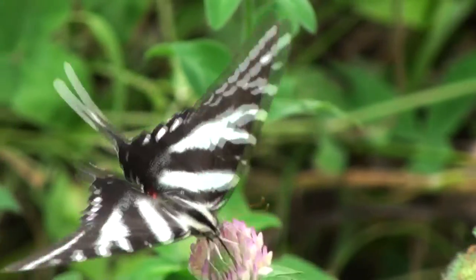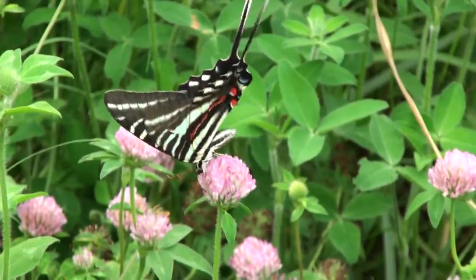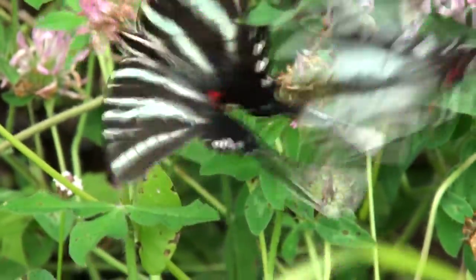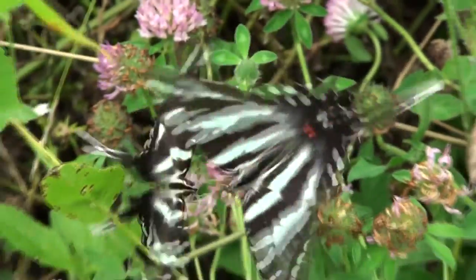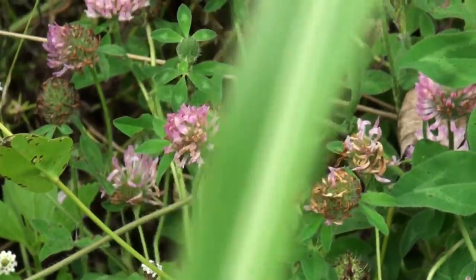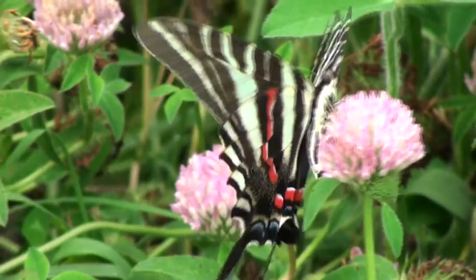You can also see the small bits of red and blue underneath their wings. Colorful markings such as these on butterflies serve to warn their predators that they may be poisonous. The zebra swallowtail, however, does not actually contain any toxins.